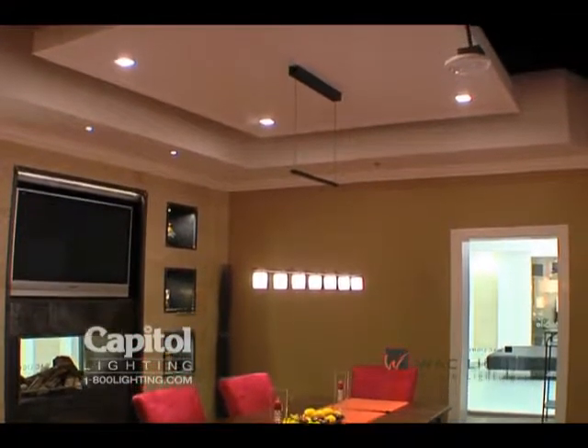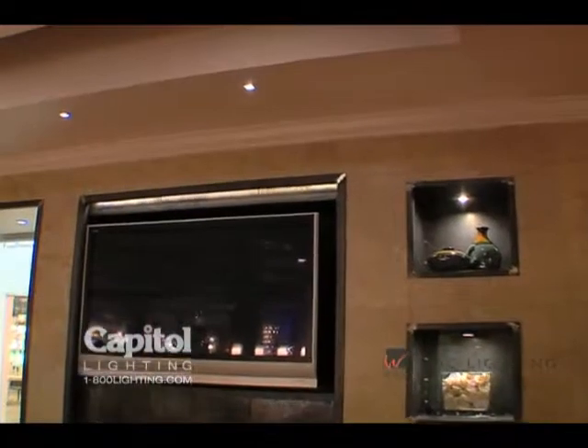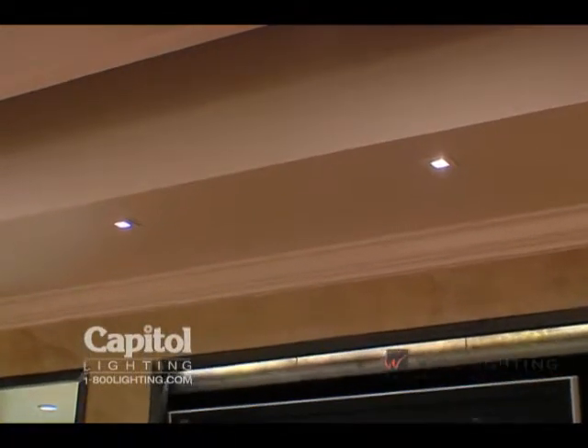Innovation meets sophisticated style as WAC Lighting introduces high-performance Lead Me Down Lights. Offered in 2-inch, 3-inch, and 4-inch apertures, these fixtures feature the latest energy-efficient, dimmable LED technology.